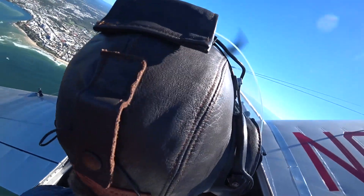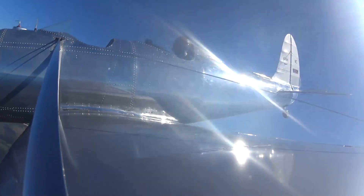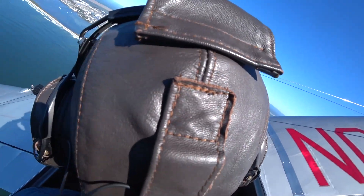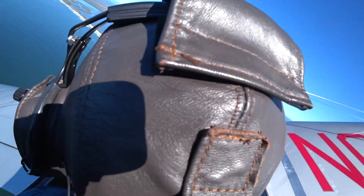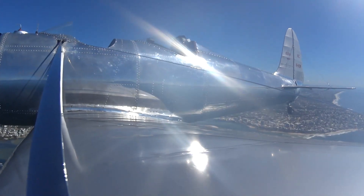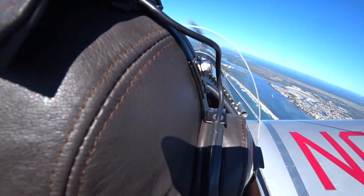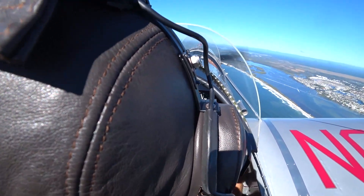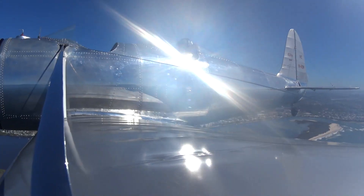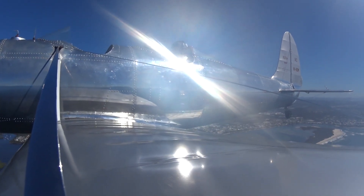What a beautiful aeroplane this is — such a privilege to be able to fly it. Absolutely magnificent. There we are, 2000 feet, let's level off. The aeroplane will happily fly hands off.